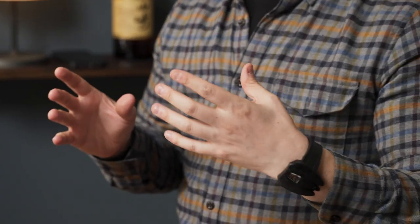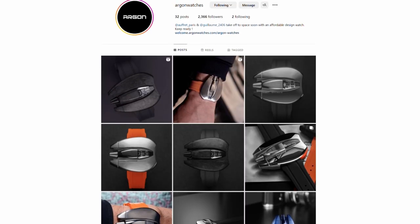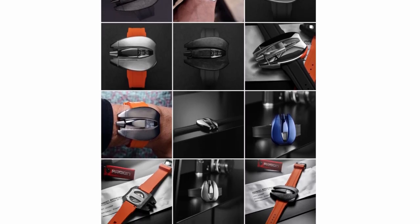As to how to buy this watch, they will be going on Kickstarter on May 11th. There are three versions — steel, titanium, and carbon — starting at around 1,500 euros. They are all limited editions, with the carbon limited to 100 pieces. If you want to stay up to date on this, the easiest way is to follow Argon's Instagram — that's just Argon Watches, one word.